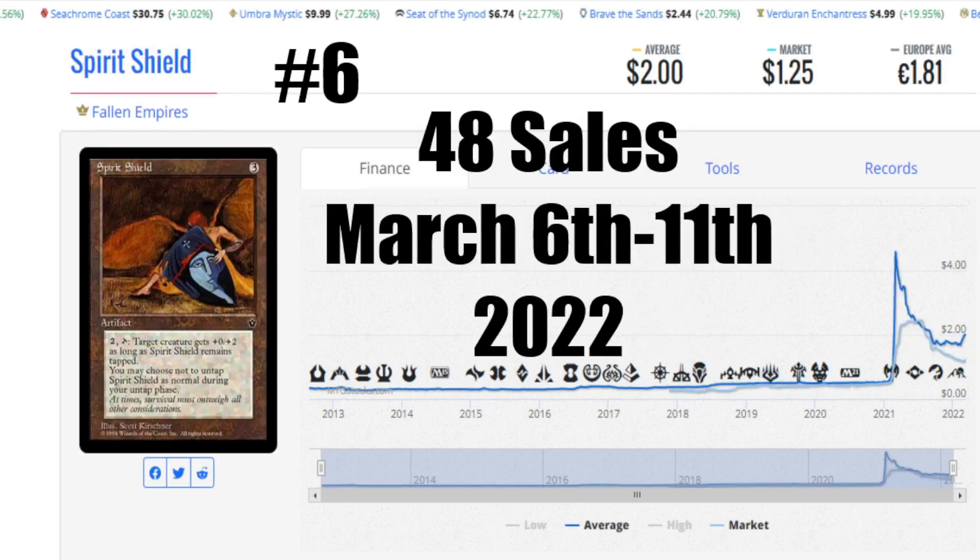Let's go ahead and take a look at number 6 this week, and that is Spirit Shield. Just like Zelyon Sword, it's the artwork in this card that drives me. This one adds +2 to defense, so if you had both out, you'd be adding a +2/+2 to a creature. There weren't a lot of ways back in the day of nuking artifacts early on — they only had a couple of ways in a deck, so people would ignore it. They weren't going to use a Disenchant on that — they'd be looking for bigger targets. So a lot of these cards did see play back in the days of Fallen Empires. The average price here is $2 US, market has it at $1.25, and it's €1.81 — but 48 sales, March 6th to 11th of 2022. You can see this one actually has a bit of a tail at the end of the graph because it's just spiking up a bit, since there were enough sales on TCG, eBay, and local places for people to say somebody's buying a lot of copies of this card from Fallen Empires.